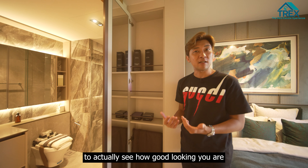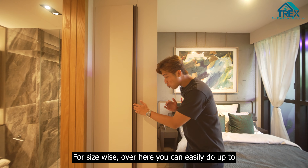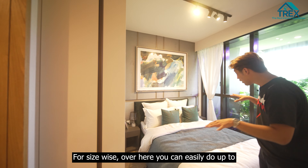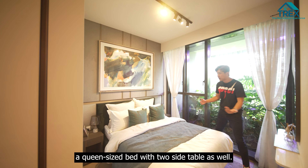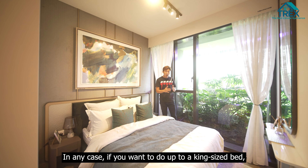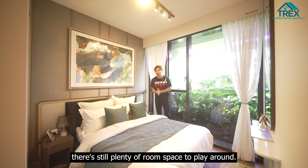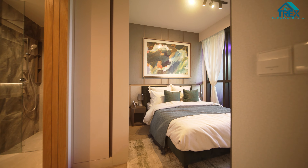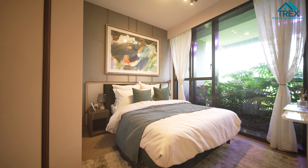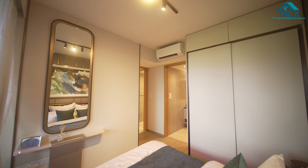In the second bedroom, you get built-in cabinets already installed by the developer. A queen-size bed fits comfortably with plenty of natural light coming into the unit, and you still have space for a side table as well.